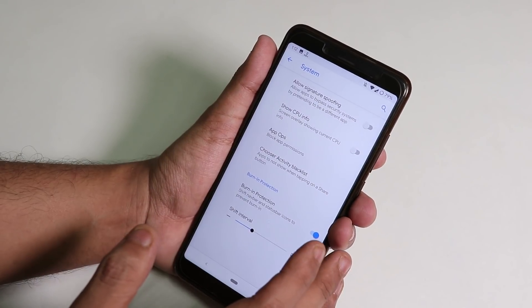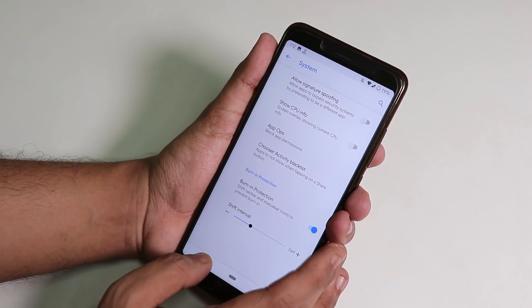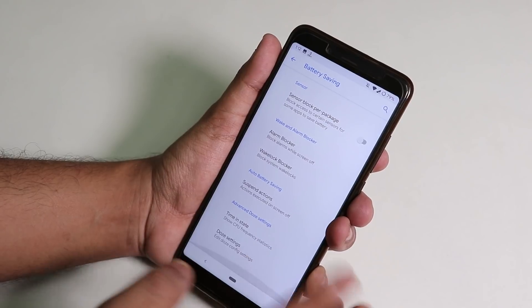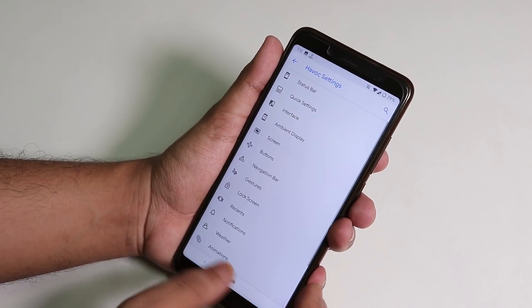Under System, there are options like allow signature spoofing and show CPU info. Battery saving options are there, and under Miscellaneous there's a wake-up on charge disabling option.